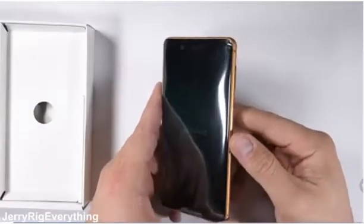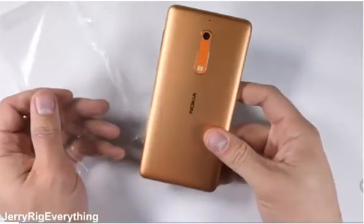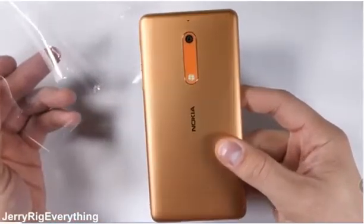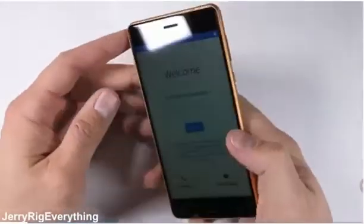Today on my desk we have the Nokia 5, which sits comfortably between Nokia's 3 and 6, which were also released this year. If Nokia's not careful, they're going to run out of digits to use on their phones next year. Let's get started.